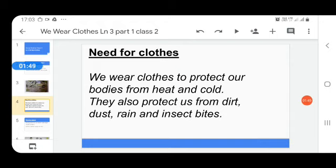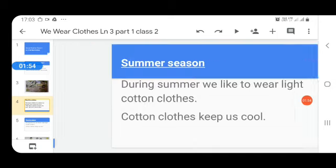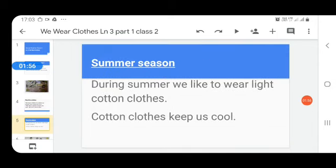So it is very important to have clothes. Now, do you know that clothes are made for different seasons? Every time we can't wear the same type of clothes — we wear clothes keeping the season in mind.